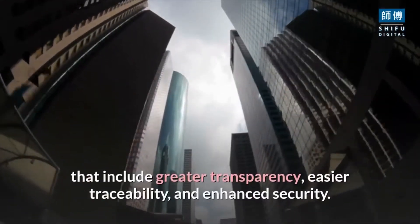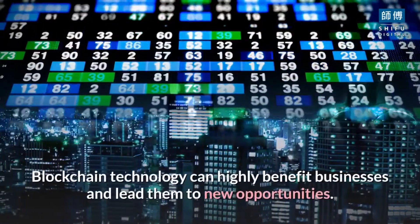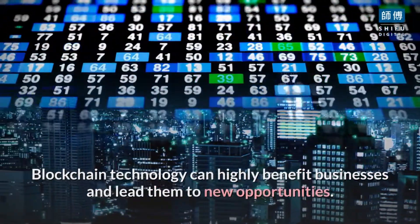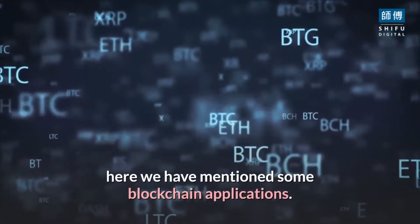Top applications of blockchain technology: blockchain technology provides many advantages to businesses that include greater transparency, easier traceability, and enhanced security. According to research, blockchain technology can highly benefit businesses and lead them to new opportunities. Here we have mentioned some blockchain applications to help you better understand how blockchain technology benefits different businesses.